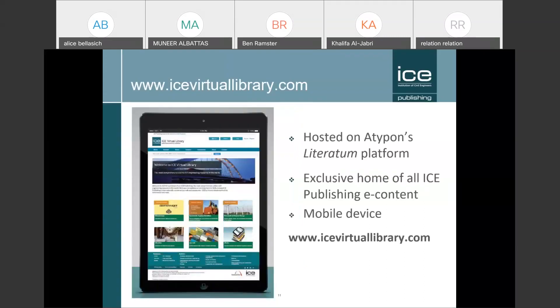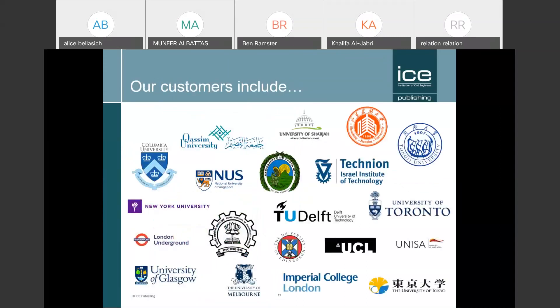Our content is on ICE Virtual Library. This is a selection of our customers worldwide, showing both university customers and practitioner customers. As you know, civil engineering is an applied subject, so as well as universities we have customers like London Underground, Arup, and AECOM — big contractors and consultants worldwide partnering with the research community.